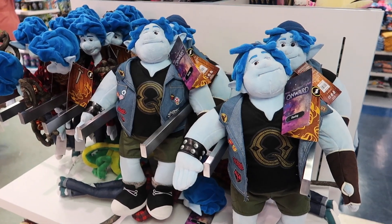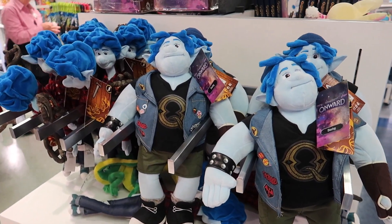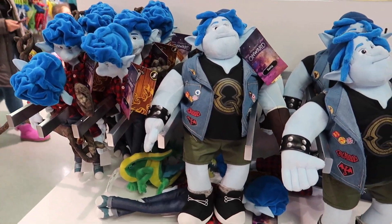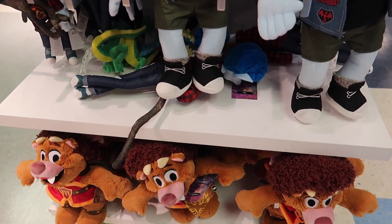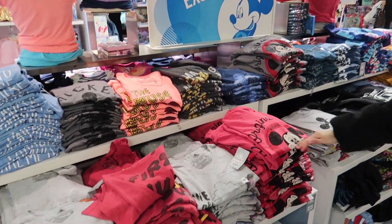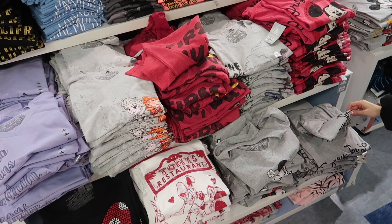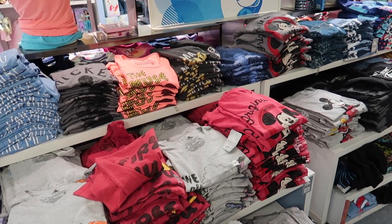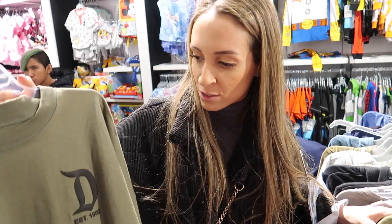Check it out — they have some of the new merchandise from Onward, and the movie's not even out yet. They already have the merchandise in stores, which is cool to see. Got some plushes here. We also came upon some more shirts — looks like some outlet exclusive shirts. These are $14 each when you buy two or more.